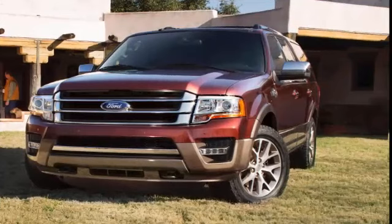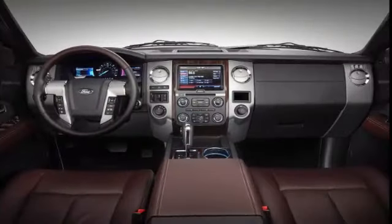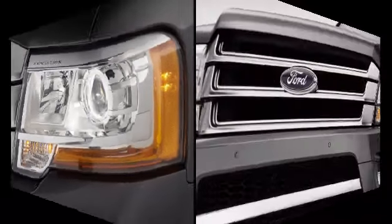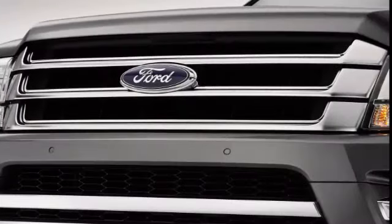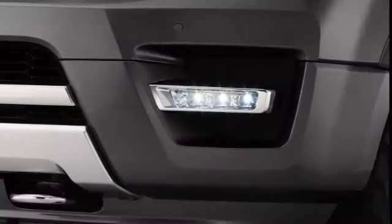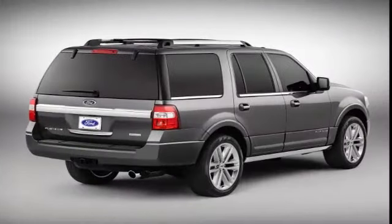Stand-alone options for the 2016 Expedition, depending on the trim level, include many of the items in the pre-packaged equipment groups, plus a load-leveling rear suspension, 22-inch wheels, adaptive suspension dampers, second-row captain's chairs, power retractable running boards, a dual-screen rear seat video entertainment system, and a 3.73 limited-slip rear axle.